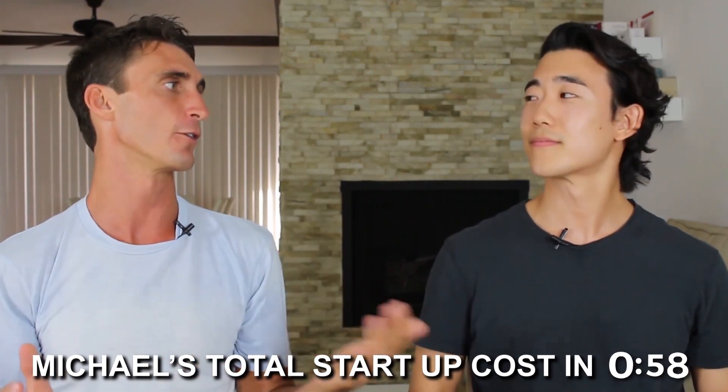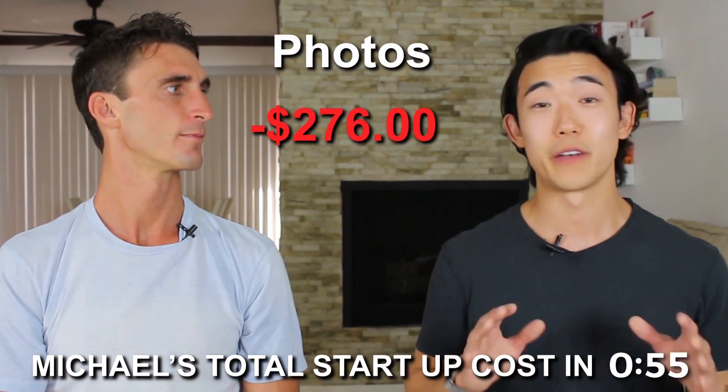Even once your products are manufactured, you still need to pay for product listing photos. It's optional — you can take photos yourself — but professional 3D renders or a professional photographer are highly recommended because they help you sell more units. Michael paid around $275 for his photos, carefully choosing props that helped tell a story in each photo, showing not just the product but its benefits and how to use it.